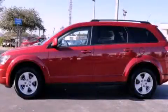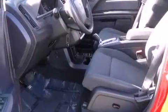This is a 2010 Dodge Journey. Plenty of space for what you need. It has a 3.5-liter six-cylinder engine and a six-speed automatic transmission.